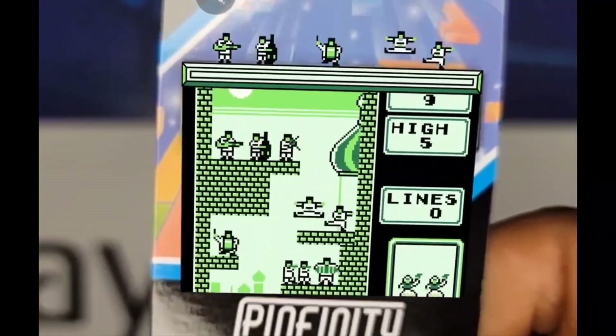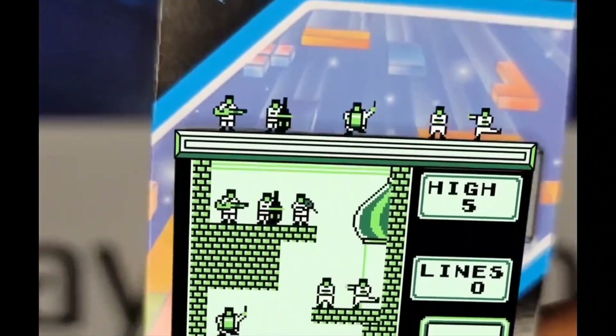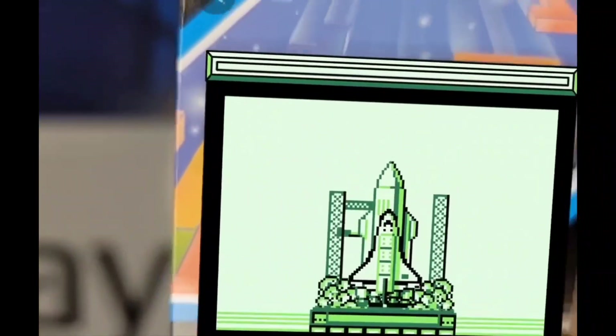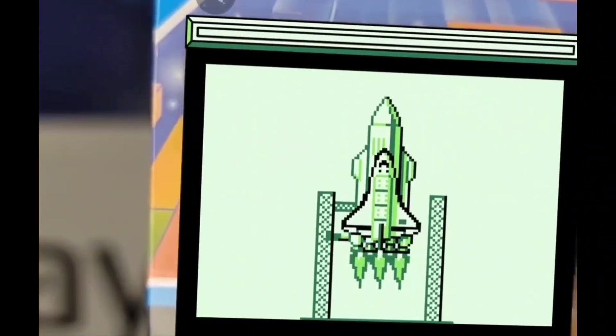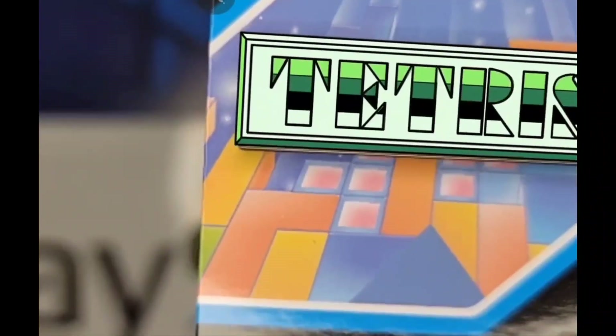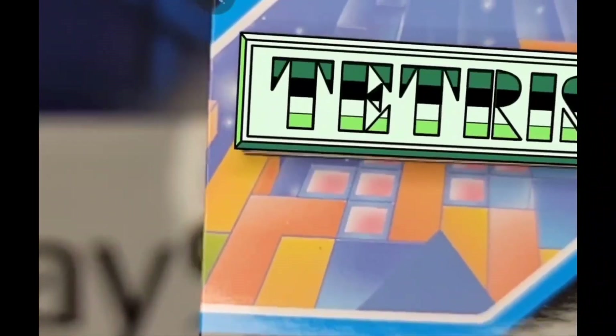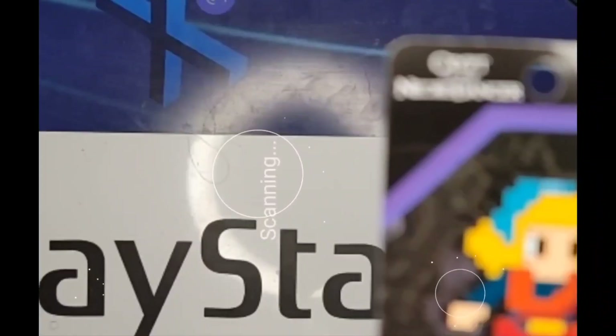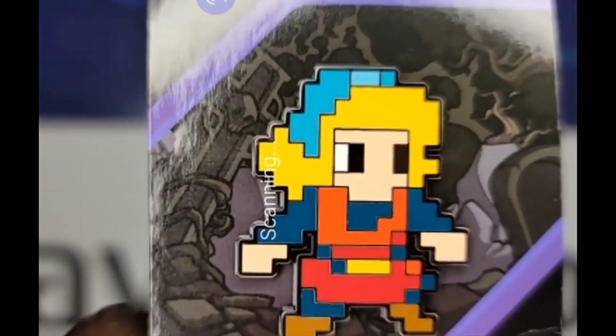That is so amazing! Now we have Crip of the Nitro Dancer — let's see what he does.